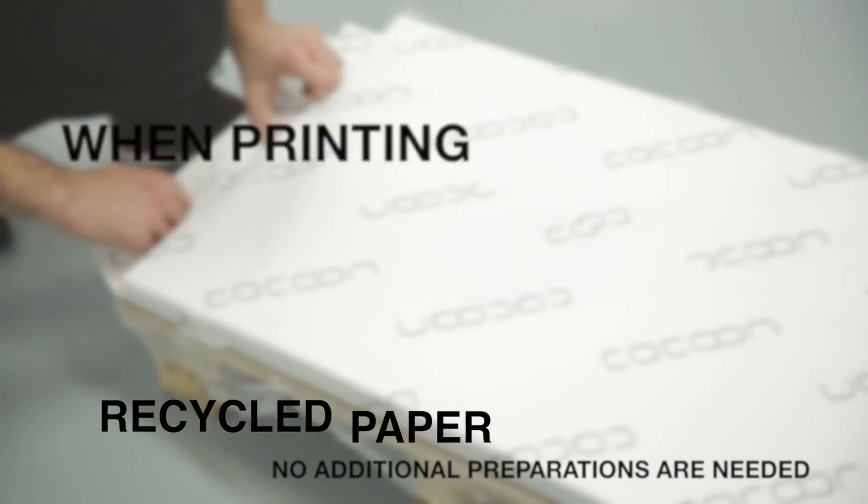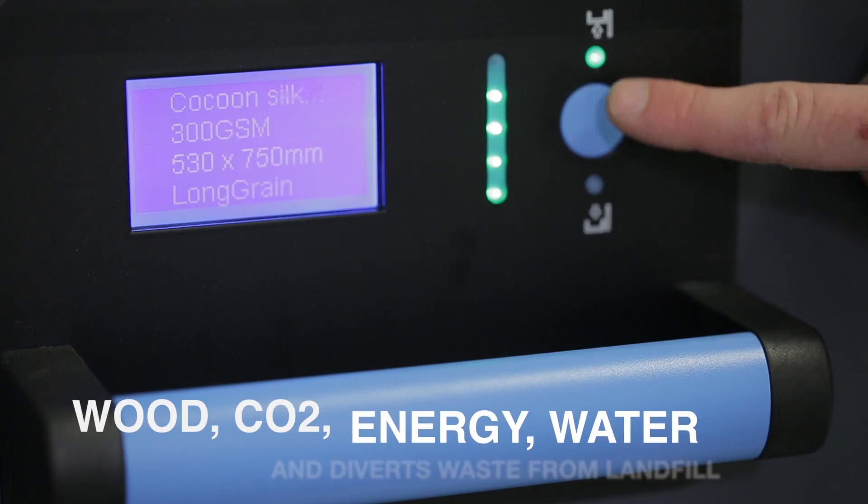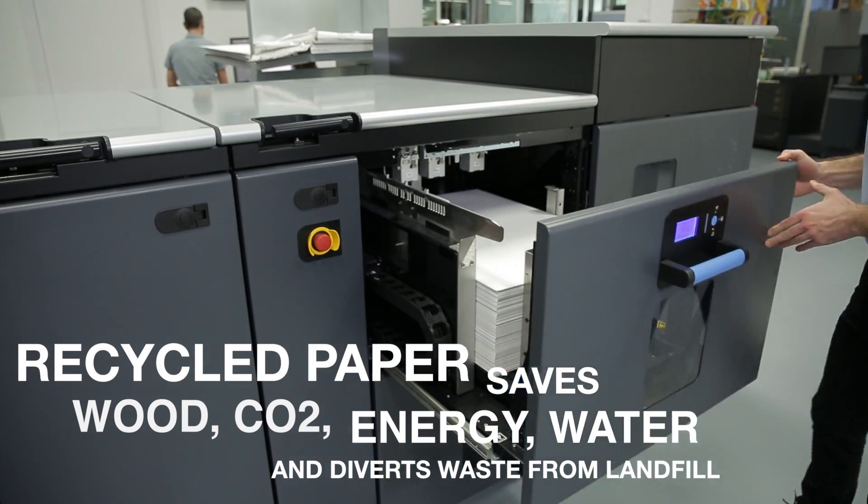When printing on recycled papers, the approach is exactly the same as it is for virgin fibre paper. No additional preparations are needed, and it saves energy, water, wood, CO2 and greenhouse gases, diverting waste from landfill.